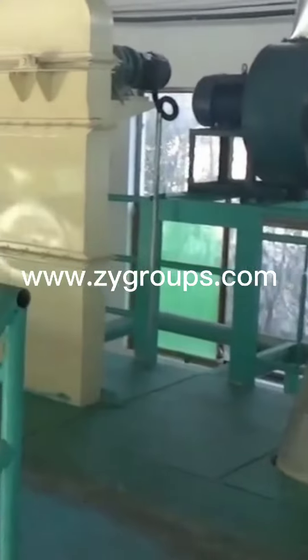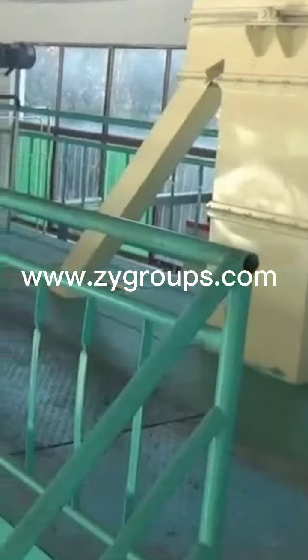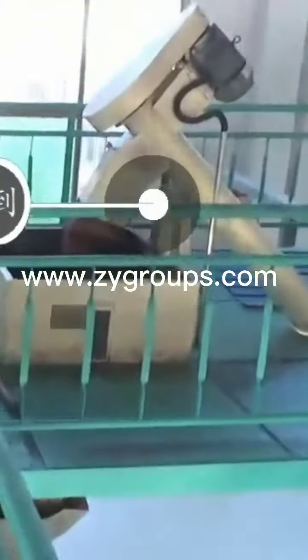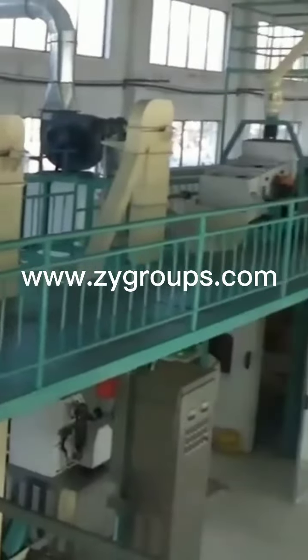The cold-pressing method hydraulic oil press operates in a processing environment of less than 80 degrees Celsius. In this condition, the walnut oil nutrients will not be destroyed, preserving a more original flavor.